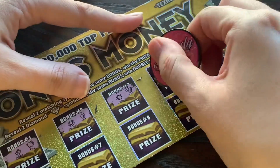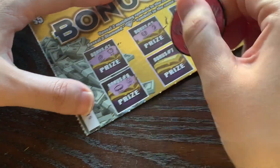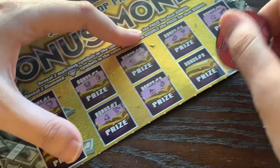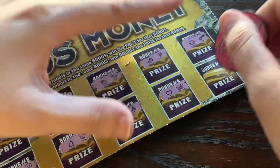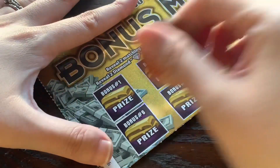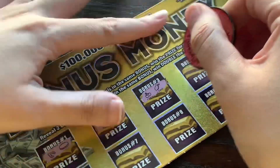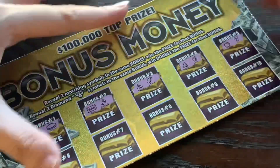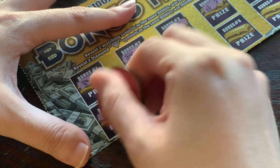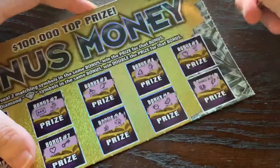My biggest contention with this ticket is the fact that they call it Bonus Money and there's no regular area — it's just bonus. Somebody had a theory that maybe they mean if you win, it's a bonus. But that's every ticket — you've already spent the money, so if you win your money back, you're getting your money back, which is most lottery tickets that are winners. I can kind of see the conclusion, but the Texas Lottery didn't think this one through. And yet again, I've lost on it. I don't think we'll be seeing that too much around here.